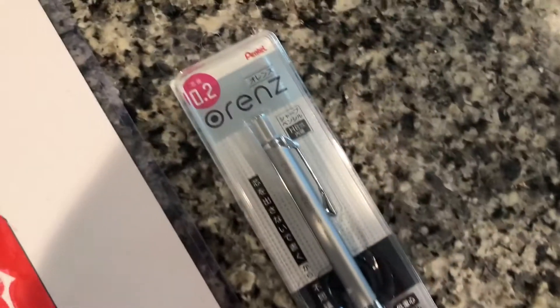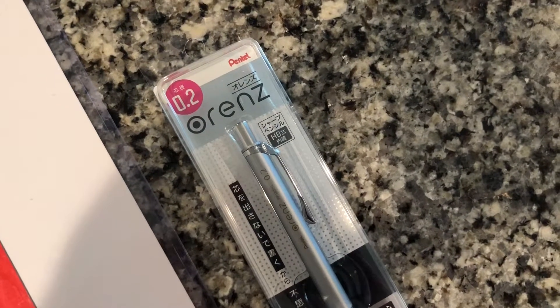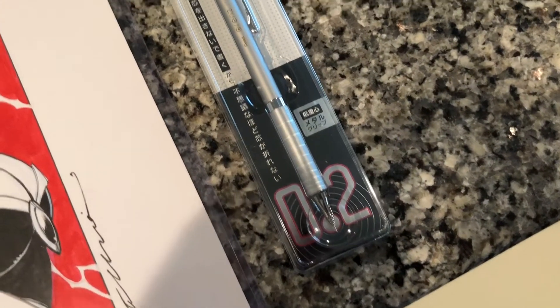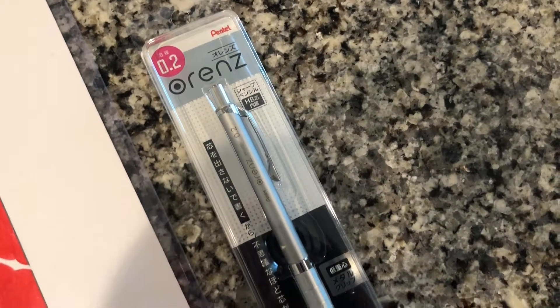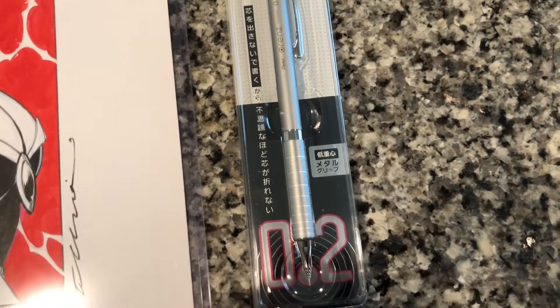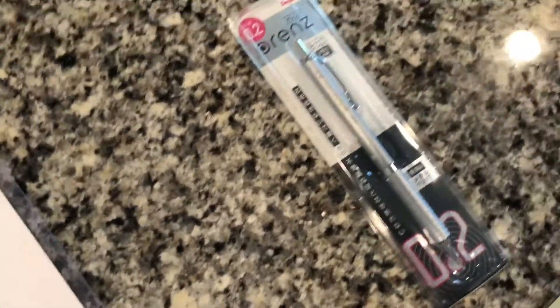On a side note, my friend Josh told me I should get one of these to help with my sketch lines, in case I'm not doing the blue pencil thing. It just came in today — it's beautiful. Pentel, 0.2 millimeter, super thin, super breakable mechanical pencil. I'm gonna test this out in a few.